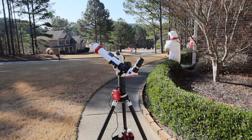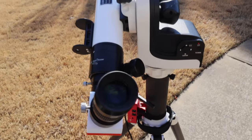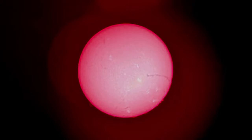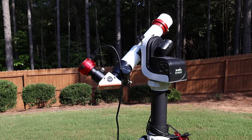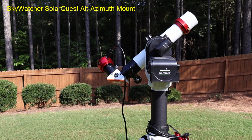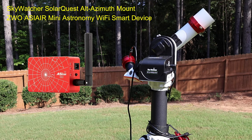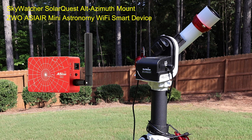Looking through my LUNT solar telescope offers some amazing views of our star through my eyepieces. Here's what it looks like through my 32 millimeter Plossl eyepiece using my Google Pixel 8 mobile phone. The image is challenging to capture with a cell phone, but it is an amazing sight. When I purchased my solar telescope, I purchased everything with the idea of portability and ease of use. I got the reliable Skywatcher SolarQuest Alt-Az solar mount and the ZWO ASI Air Mini Astronomy Wi-Fi smart device to take images through my astrophotography cameras.